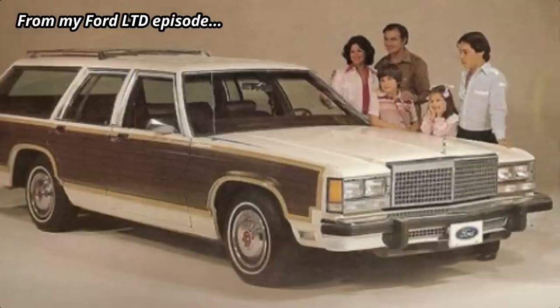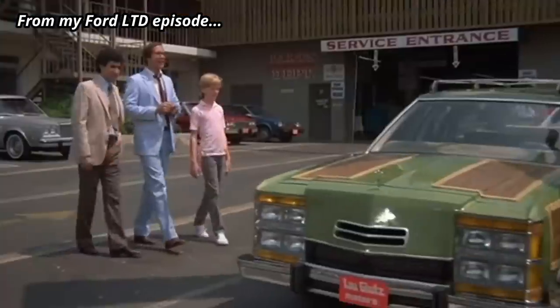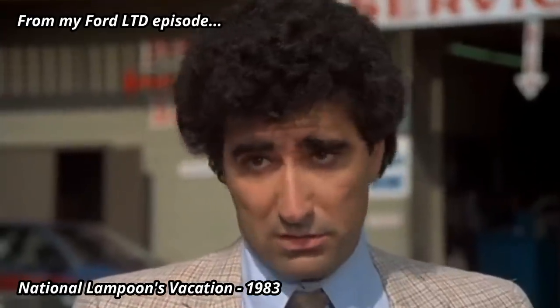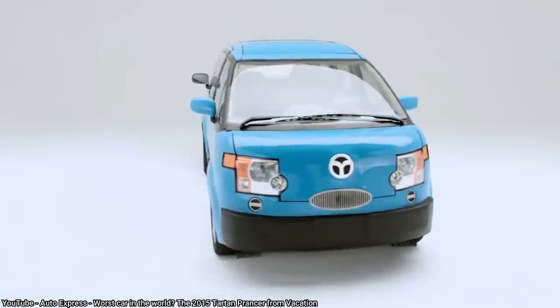Whereas the original 1983 classic had the Wagon Queen Family Truckster, based on a 1979 Ford LTD Country Squire, the newer movie used an old Previa to create the Tartan Prancer.